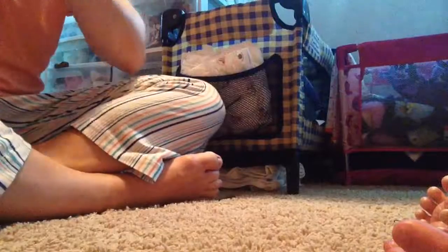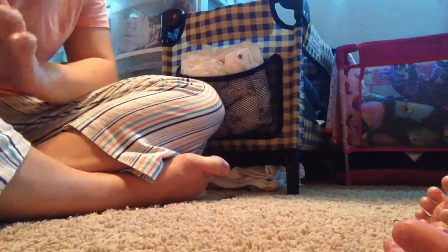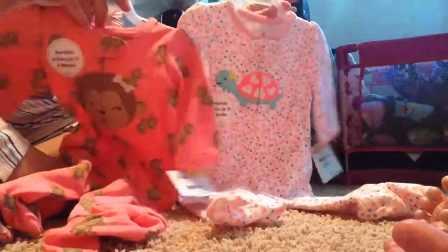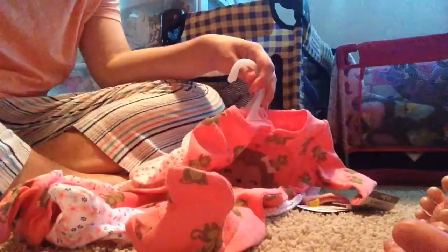I also got a shirt for myself. That is everything I got for my newborn — two new little sleepers, and they're super cute. On to the changing part.